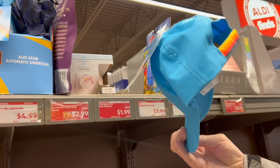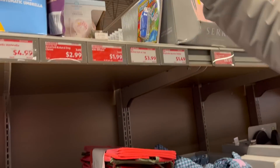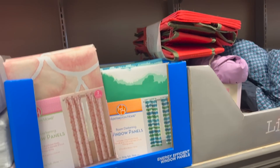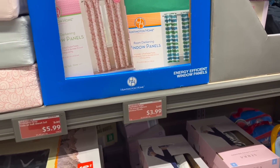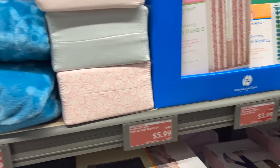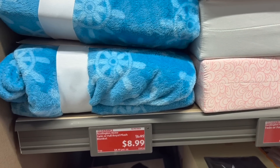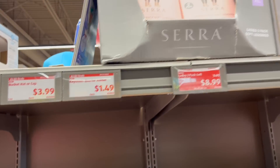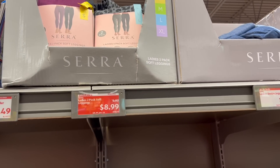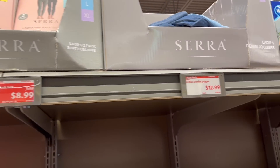Aldi Insider hat, only $4. Room darkening panels for $3.99 — that's a really good price. Twin or full set sheet for $5.99. Twin royal plush blanket for $8.99. Ladies two-pack leggings for $8.99. Ladies denim jogger.